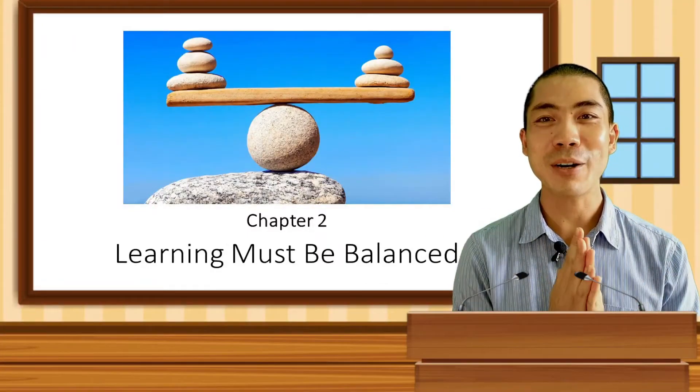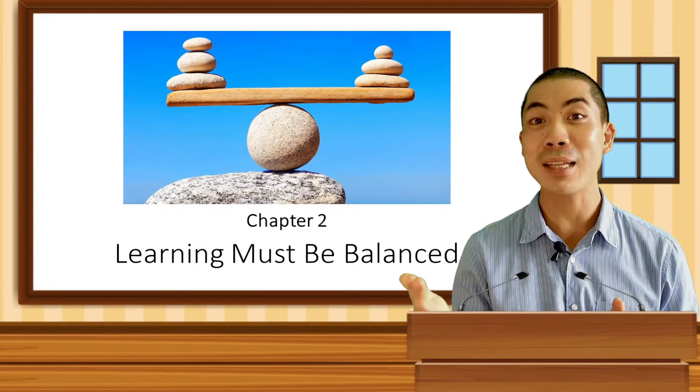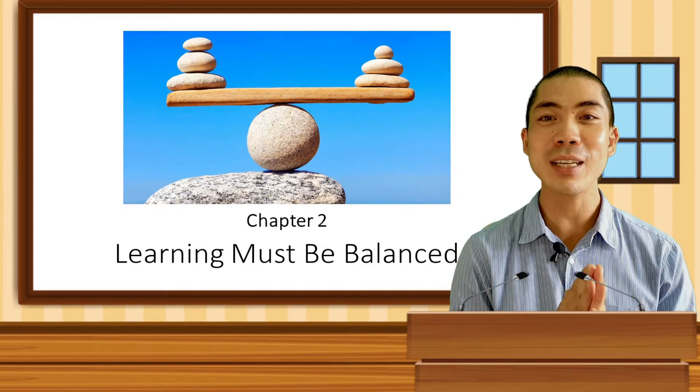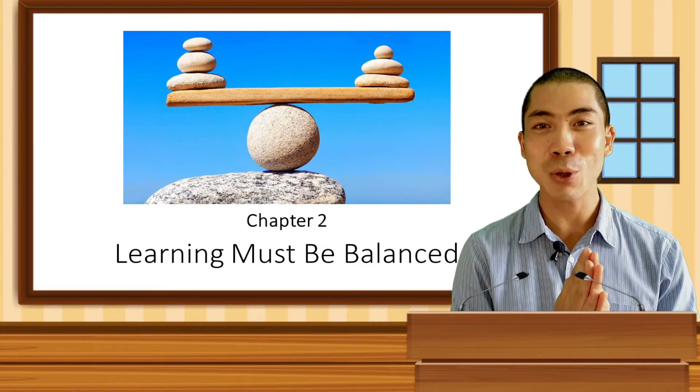Hello everyone, my name is Teacher Byron and today's class will be about how we can learn English with balance and how balance can help us learn more effectively, learn faster and enjoy the whole process as we learn.